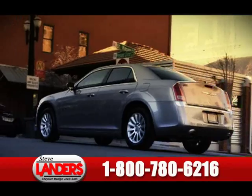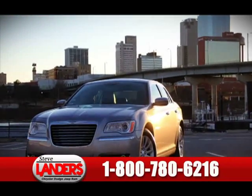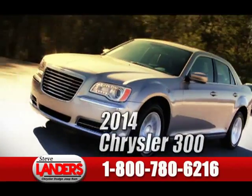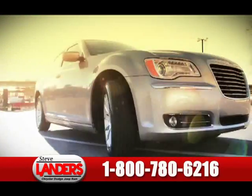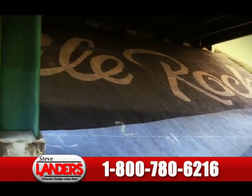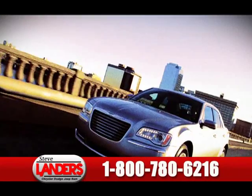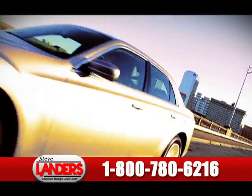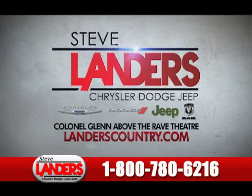Ordinary dealerships sell ordinary cars. This is not ordinary. This is Steve Landers Chrysler Dodge Jeep in Little Rock, and this is the 2014 Chrysler 300. Expect the best, because that's all we believe in — the best city, the best cars for the best price. It's that simple, folks. And it's all at Steve Landers Chrysler Dodge Jeep in Little Rock, above the Rave Theater on Colonel Glenn.